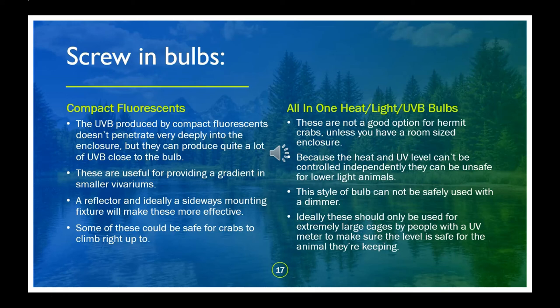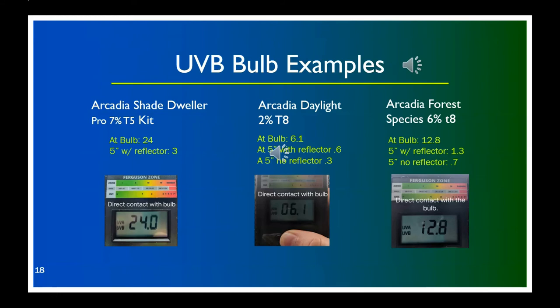The all-in-one bulbs are tempting, but the output is too much for the vast majority of crabitats and they can't be dimmed. Because you can't change light and heat independently, it's hard to get them right for lower light animals, and it's not worth the risk if you don't have a solar meter. Even the weakest T5 bulbs aren't going to be a good option for most crabitats, while there are some T8 options that'll work well for most of them. Without a reflector, the UV index will be cut by about 50% away from the bulb — sometimes that's not enough UVB, and sometimes that's a good thing, because you don't want them to have too much either.